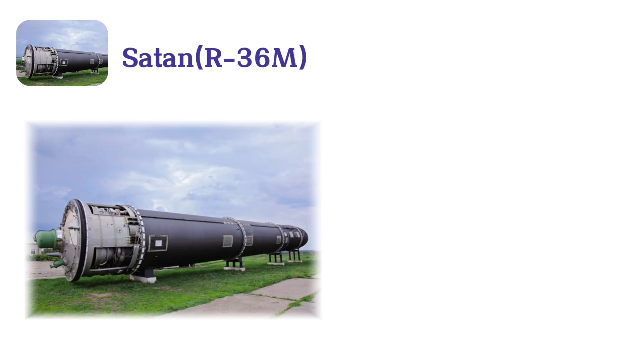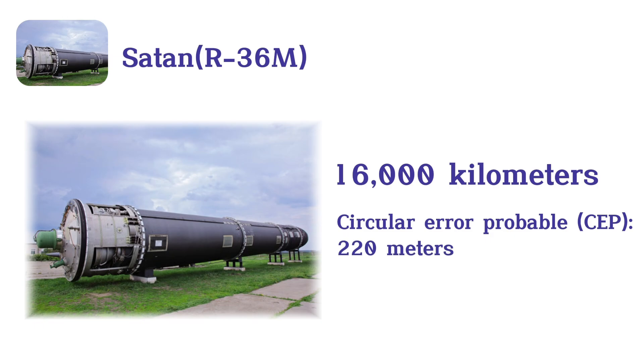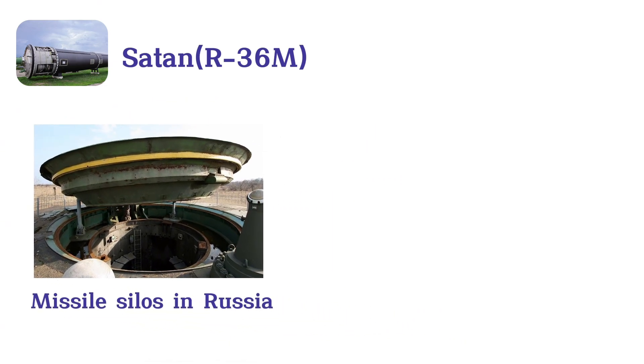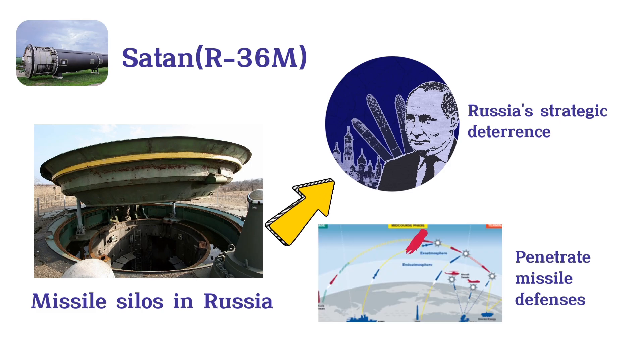It boasts a range of over 16,000 kilometers, or 10,000 miles, and exceptional accuracy with a circular error-probable CEP of around 220 meters. Deployed in silos across Russia, the R-36M remains a crucial element of Russia's strategic deterrence, ensuring its capability to penetrate missile defenses.